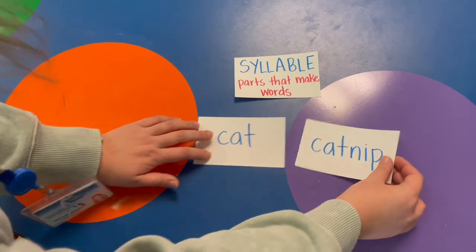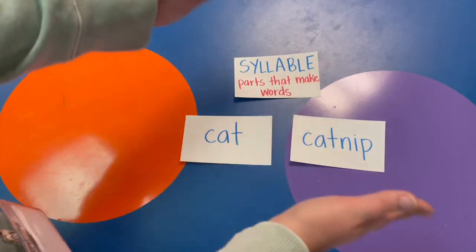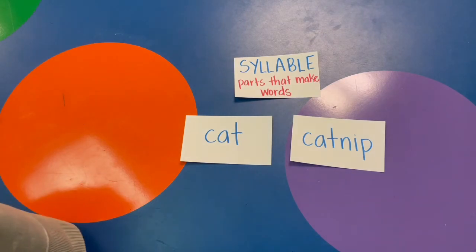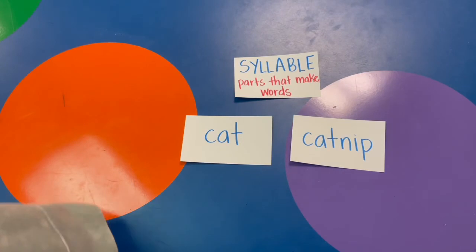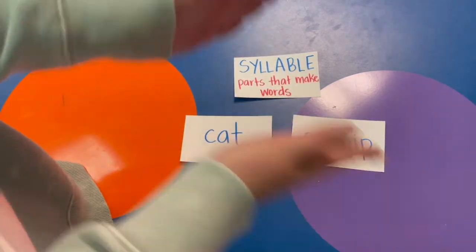Now look at my next word: catnip. Catnip has more than one part — catnip has two parts, so it has two syllables. We can do this with all kinds of words. The word dog has one syllable, but the word water has two syllables. Think about a big word like watermelon — watermelon has four syllables.